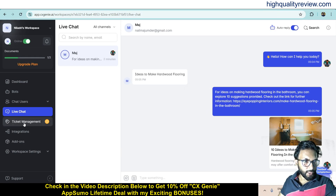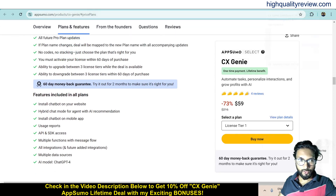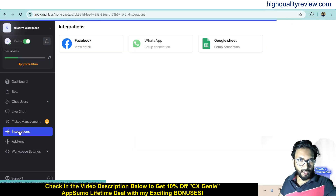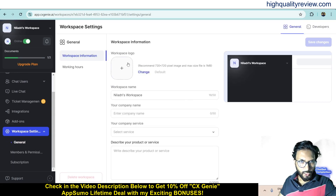There is also a Ticket Management section, but this is not included in the lifetime deal. Checking the lifetime deal features confirms that ticket management is not listed there. Some integrations are available — you can integrate with Facebook, WhatsApp, and Google Sheets. Add-ons are also available but are not included in the lifetime deal. Finally, in Workspace Settings, you can set a workspace logo, workspace name, your company name, and your company service.